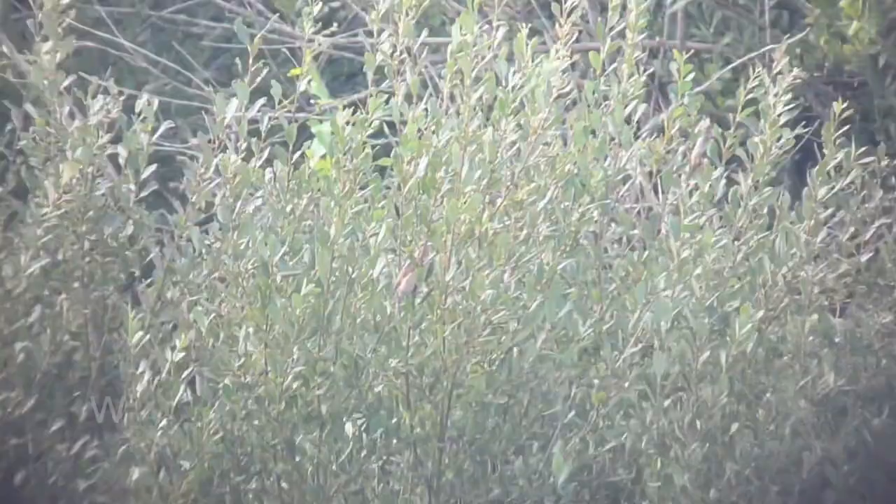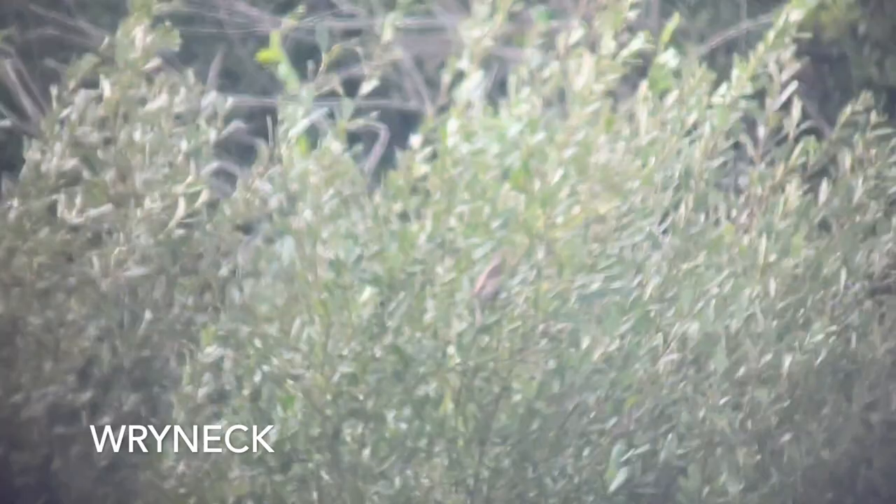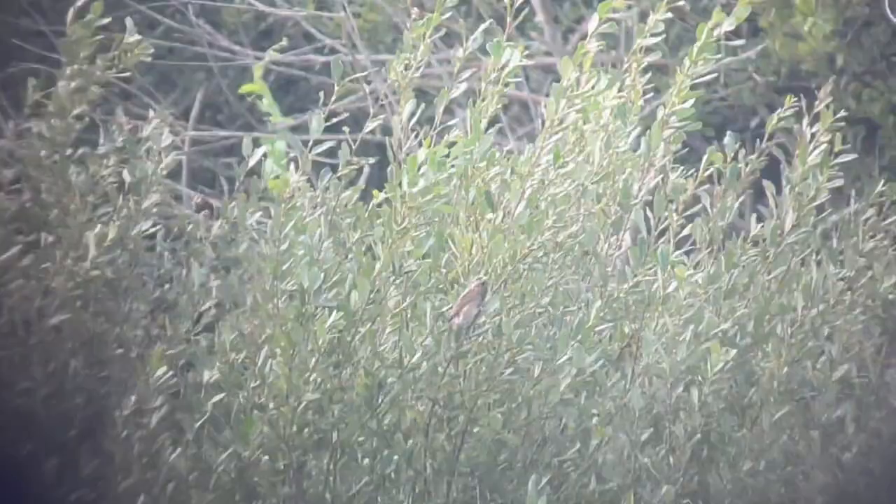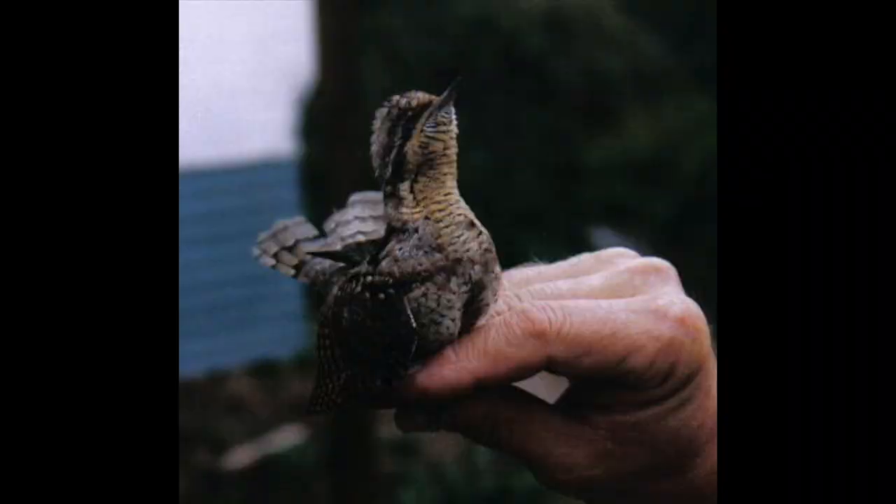Next up, here is wryneck. Wrynecks are a member of the woodpecker family. This one is down at Church Norton in West Sussex. They breed in mainland Europe but unfortunately are now extinct as regular breeders in the UK, though they're annual on passage. Here's a photo of a wryneck I took down in Icklesham during the 90s — I was a ringer there and was closing the nets one day, saw this bird up in the net, quickly ran along to extract it, and it turned out to be a wryneck, which was a lovely surprise.